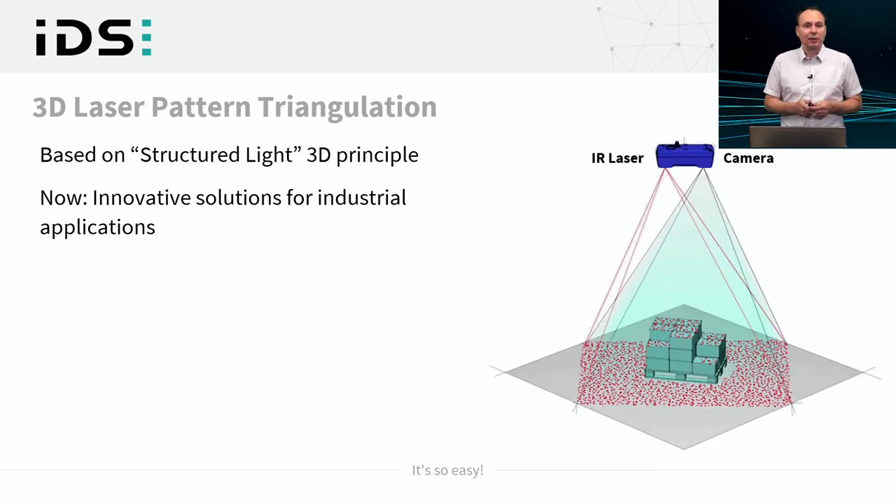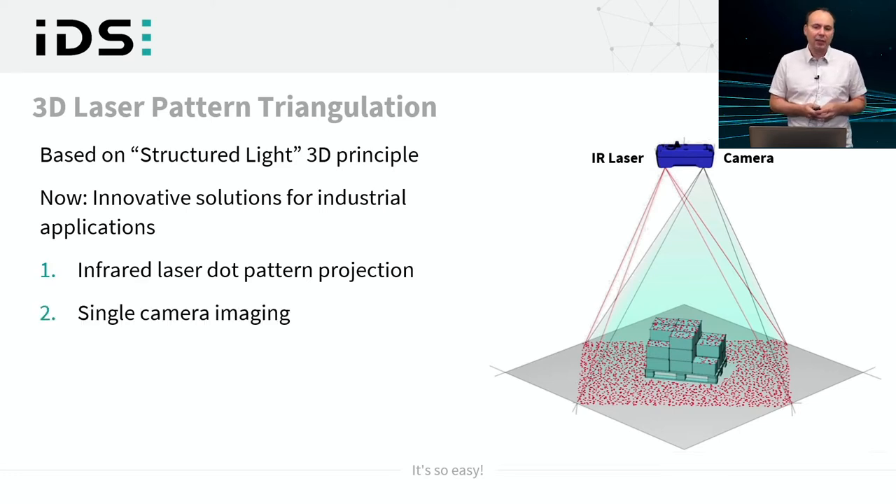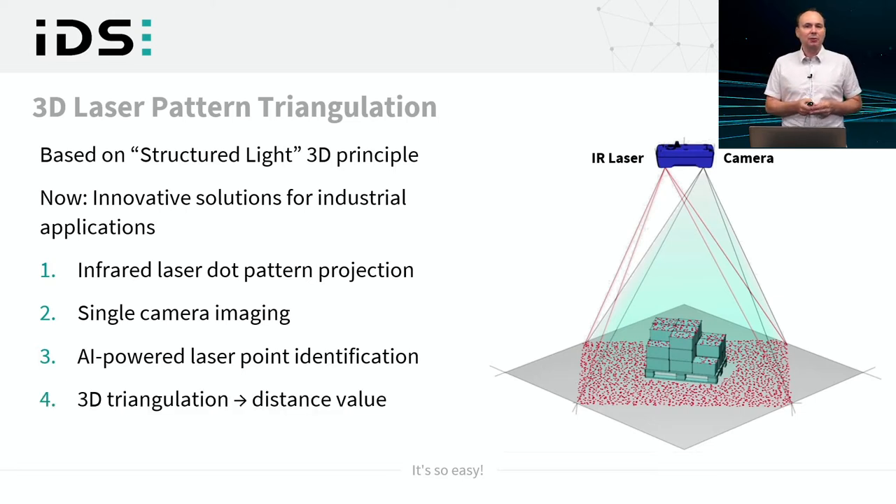Looking at this schematic, the Ensenso S has an invisible infrared laser that creates a laser dot pattern and projects it into the scene — in this case a Euro pallet with a stack of boxes. A single camera inside the Ensenso S then images the scene, capturing where these laser dots are scattered back. Then comes the intelligence: a neural network identifies the laser points individually, assigns each an ID, and triangulation is used to get distance values for each laser point.